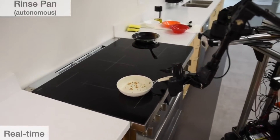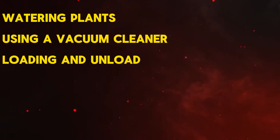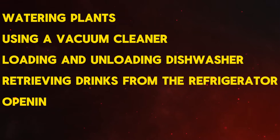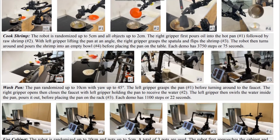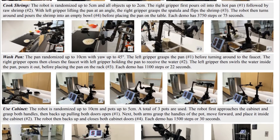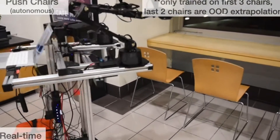In housekeeping, Mobile Aloha excels, integrating into household chores with efficiency and precision. Tasks ranging from watering plants, using a vacuum cleaner, loading and unloading a dishwasher, retrieving drinks from the refrigerator, opening doors, to operating washing machines, showcases its adaptability in diverse domestic environments. The robot's advanced navigation capabilities are equally impressive — navigating elevators, overcoming small obstacles, and handling slopes highlight its adaptability in different environments.